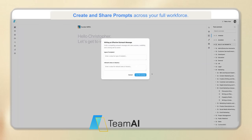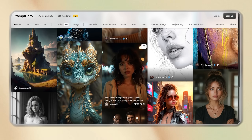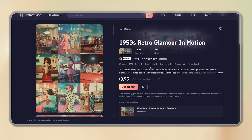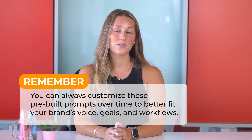If building a prompt library feels overwhelming, don't worry — you don't have to start from scratch. Many third-party libraries offer curated, ready-to-use prompts created by AI experts. Instead of spending hours tweaking prompts, you can browse by category, grab what you need, and get started — whether for emails, product descriptions, marketing ideas, or coding. Some popular platforms include Team AI, great for organizing and sharing prompts across your team with community-driven examples; PromptHero, offering thousands of prompts for design, copywriting, coding and more; FlowGPT, a prompt search engine and community hub especially strong for ChatGPT users; and PromptBase, a marketplace where you can buy and sell high-quality prompts tailored to specific outcomes. Using a third-party prompt library helps your team start quickly, and you can always customize these pre-built prompts over time to better fit your brand's voice, goals, and workflows.